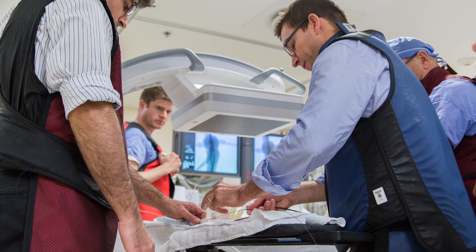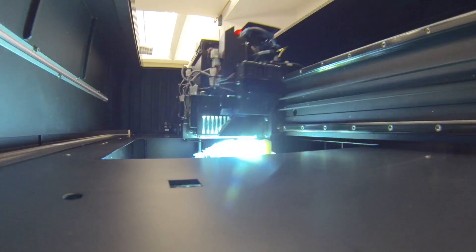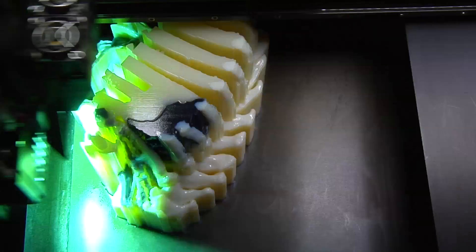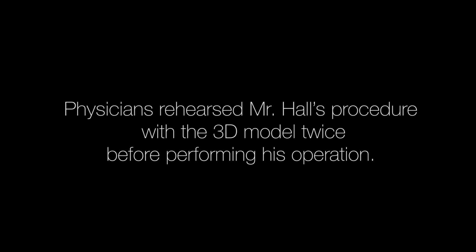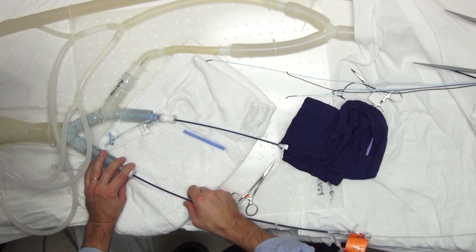These stents that are not commercially available have to be used under specific research studies. We developed a relationship with radiology and a 3D print lab available here at Mayo, and we are able to print the aorta of the patient that is to be treated.